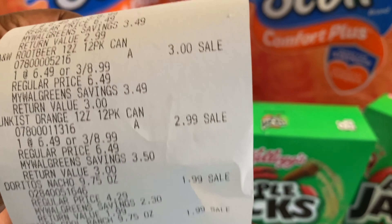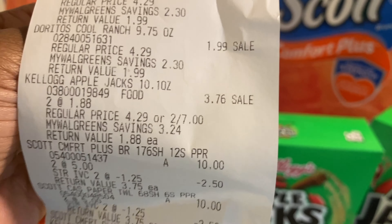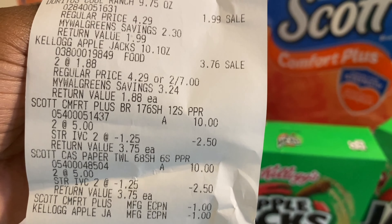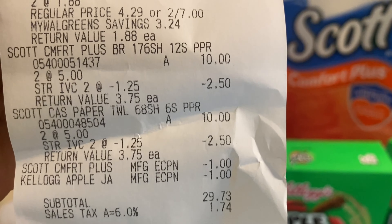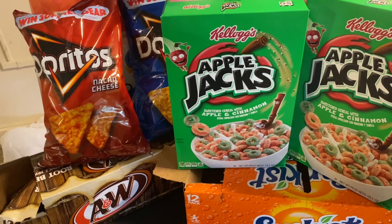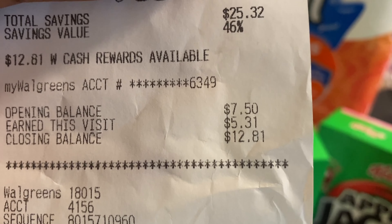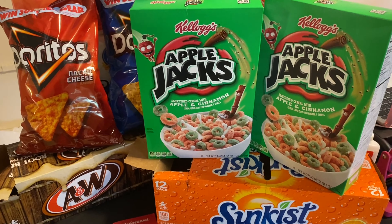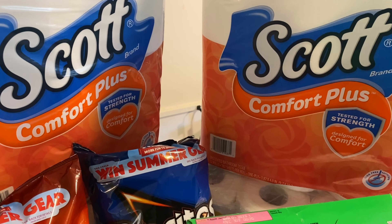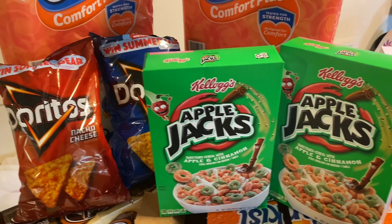So the soda comes out to about $3 each, the Doritos are $1.99 each, and the cereal is $3.76 for two boxes with the $1 off coupon. There's our Scots toilet paper and paper towels with the $1.25 off coupons, and our manufacturer coupons — $1 for Scots and $1 for Colgate. Our subtotal was $29.73, but we did get back $5 in Walgreens cash, so the net cost for all of this is actually $24, which I'm okay with because the toilet paper and paper towels alone retail for $20.